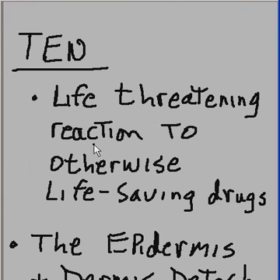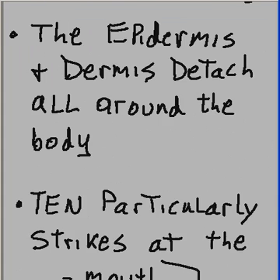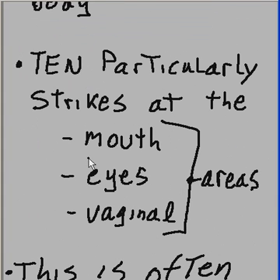Let's focus on TEN. It is a life-threatening reaction to otherwise life-saving drugs. The epidermis and dermis detach all around the body. TEN particularly strikes at the mouth, eyes, and vaginal areas.